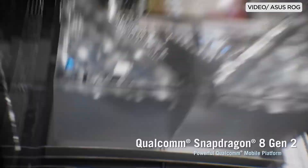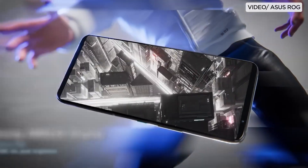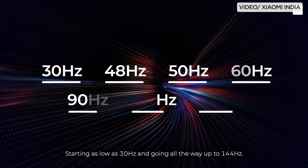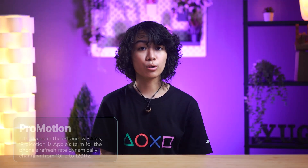However, there's still a common problem with smartphones that feature high refresh rate displays, and that is the battery drain. To address this, smartphone OEMs have been implementing what they call Adaptive-Sync. This feature adjusts the display's refresh rate dynamically, depending on the user's operation or the content being displayed.